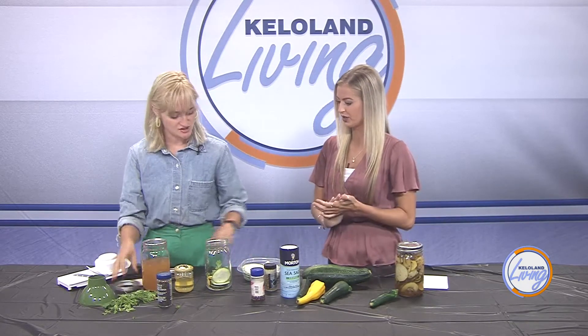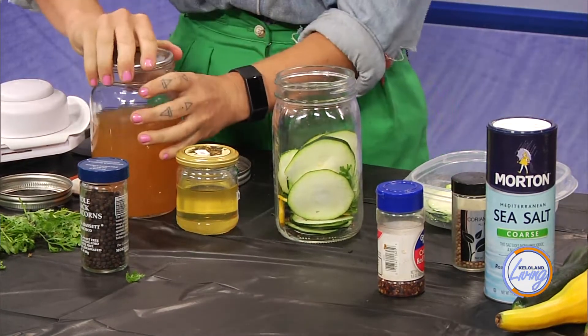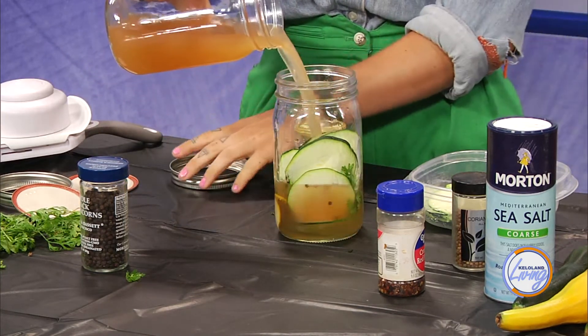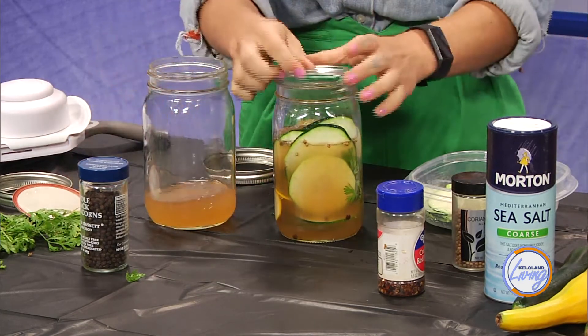So then we add the liquid and then we're good to go. I usually stuff this much more. And you can hear the seal right there. Then you will pour it over. Well, this looks fantastic. Thank you so much for coming in and teaching us how to do this. Definitely.